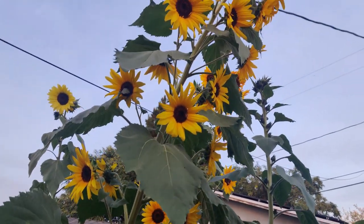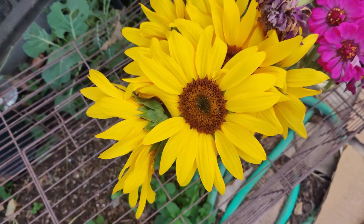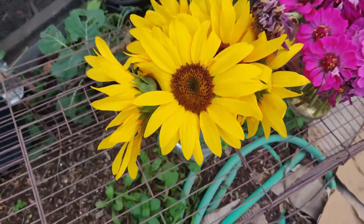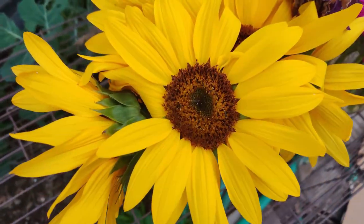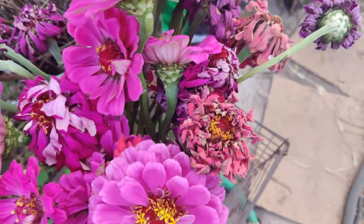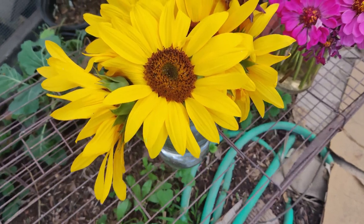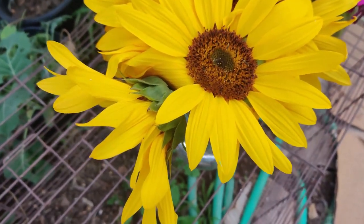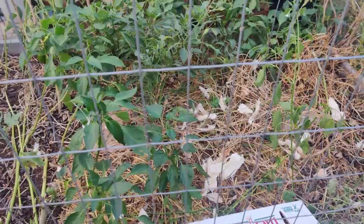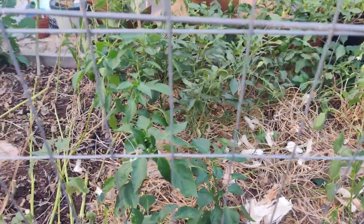I cut some of the sunflowers off that stalk and placed them in water to preserve them a little longer, hoping honeybees and other pollinators come over here and also pollinate my zinnias. Some of these got dried out when the water ran out. I just hope they get further pollination so that once they dry up I can save the seeds.